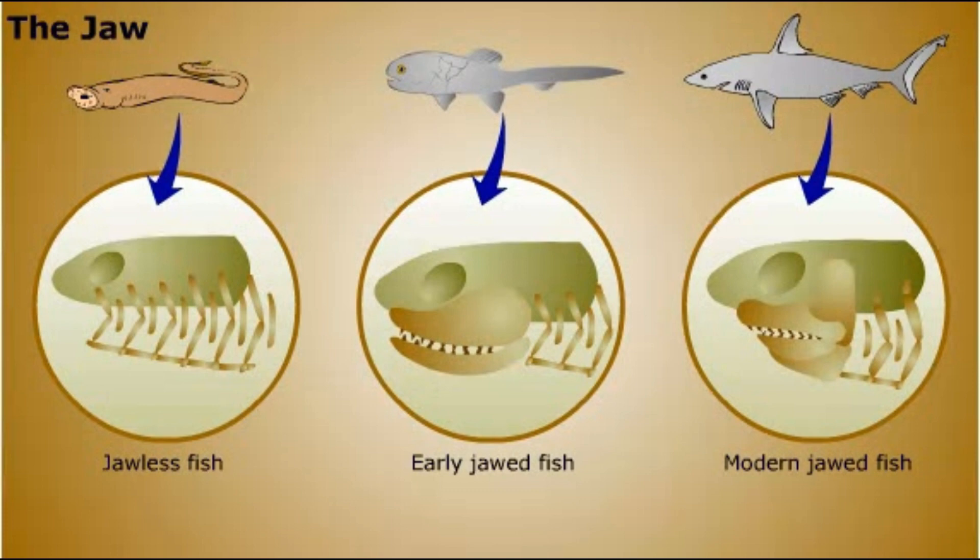The evolution of the jaw allowed vertebrates to dominate the seas, and soon after, vertebrates invaded the land. We'll look at their descendants, the present-day fishes and land vertebrates, next.